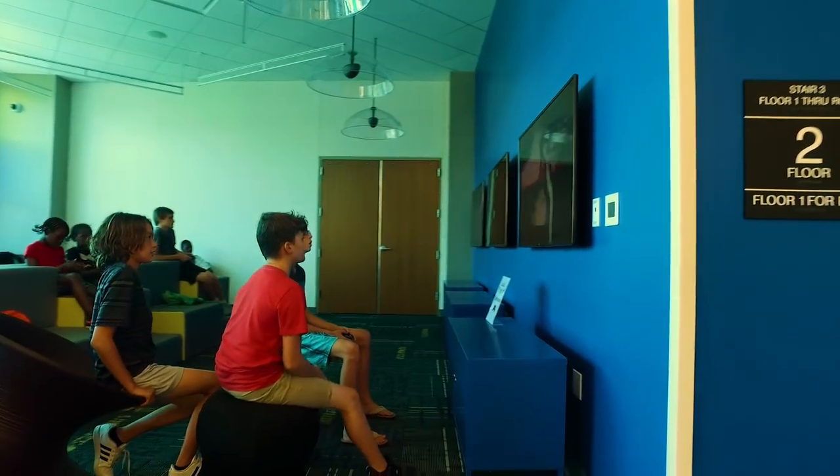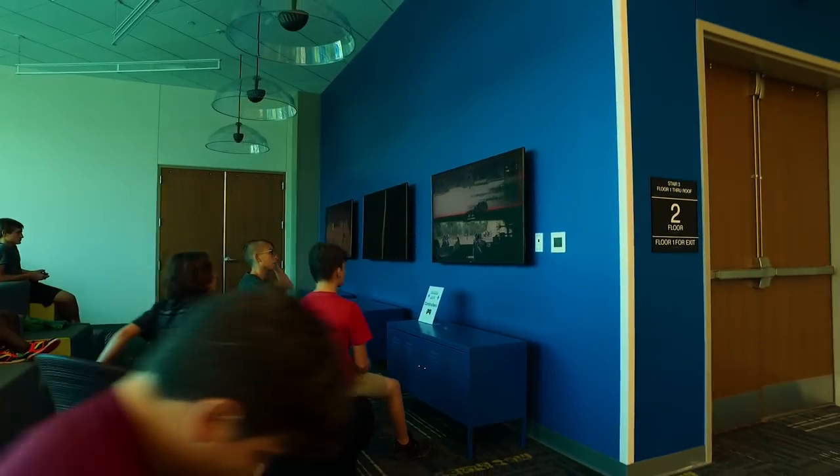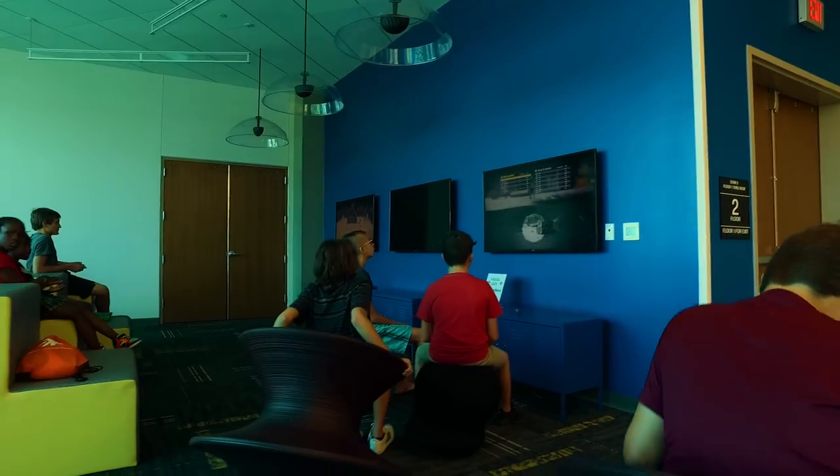We have gaming spaces for our teens, we have study rooms that they can study in, and then really open spaces for them to connect with other friends and people they might meet in the library.